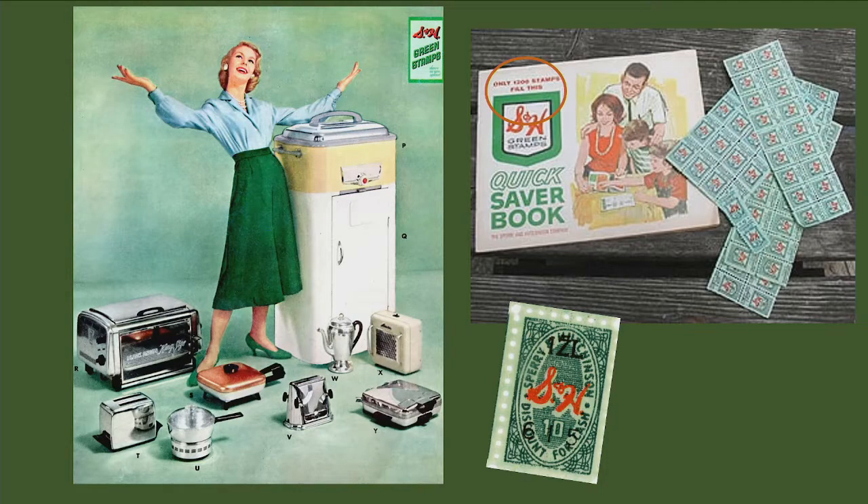You could get all kinds of stuff with your S&H Green Stamps. But do you see that little circle I drew up there on the slide? It says to fill a book it only takes 1,200 stamps. Only 1,200 stamps to fill a book. You got a stamp for every $10 you spent in the grocery store, and in the early 1960s groceries did not cost all that much.